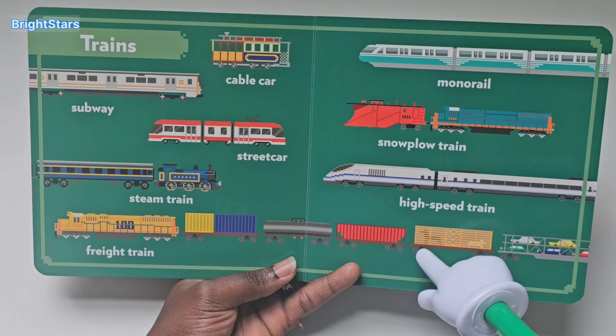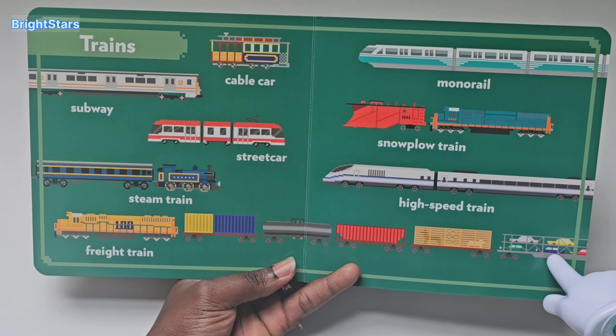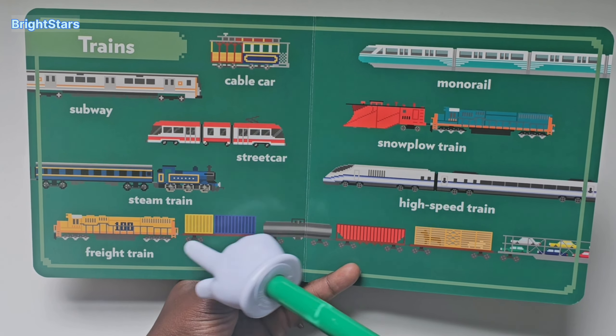It's carrying a horse. It's carrying cars. It's a long train.